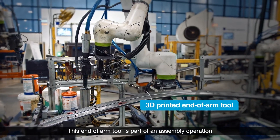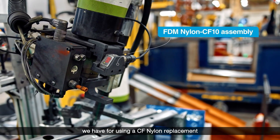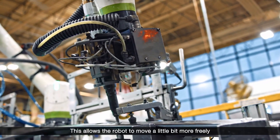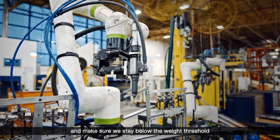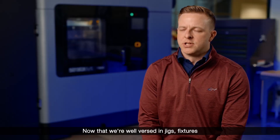This end of arm tool is part of an assembly operation we have. We're using a CF-nylon replacement for what was previously a metal end of arm. This allows the robot to move a little bit more freely and make sure we stay below the weight threshold of the robot itself.